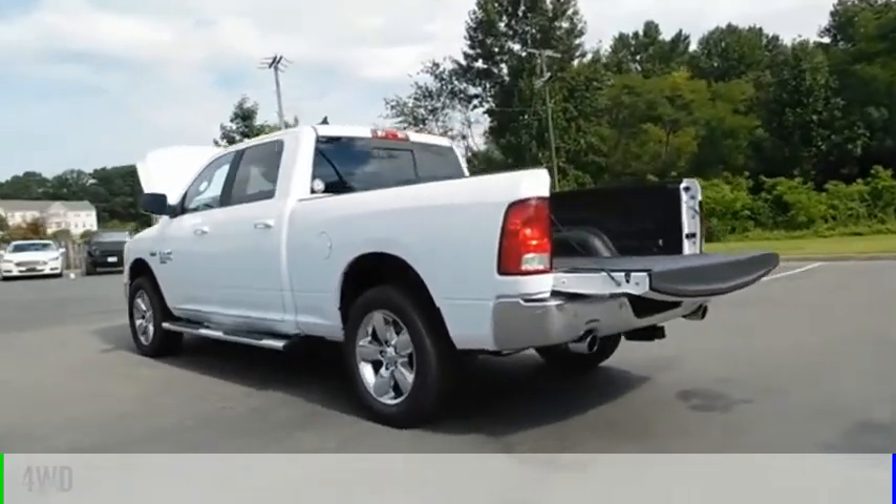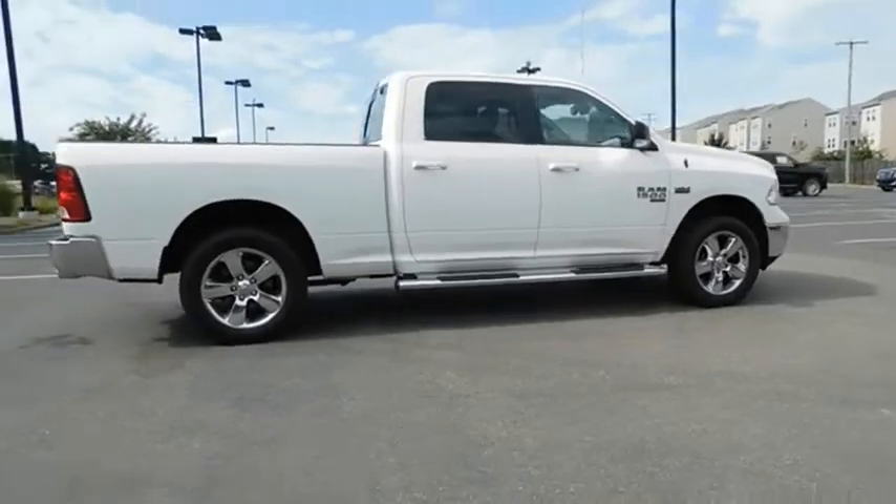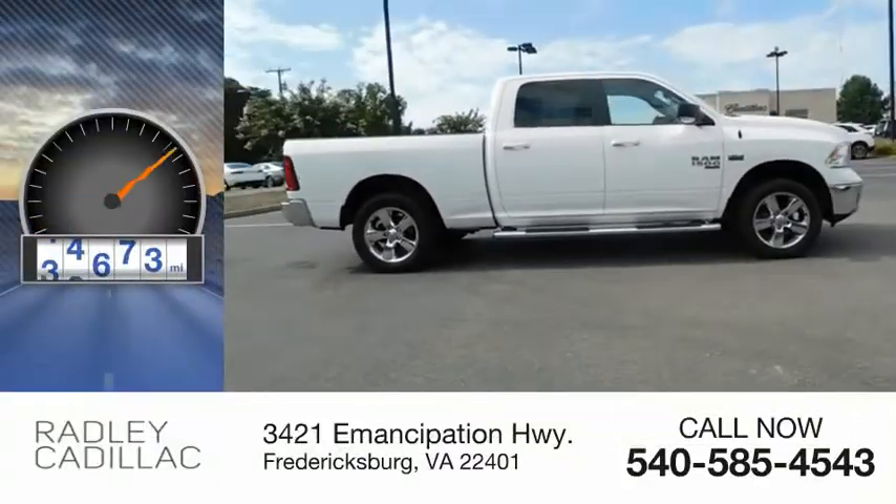This vehicle is powered by a four-wheel drive, eight-cylinder, 5.7-liter engine. This vehicle has less than 75,000 miles.